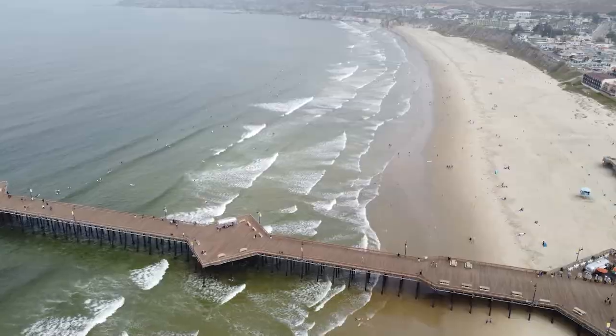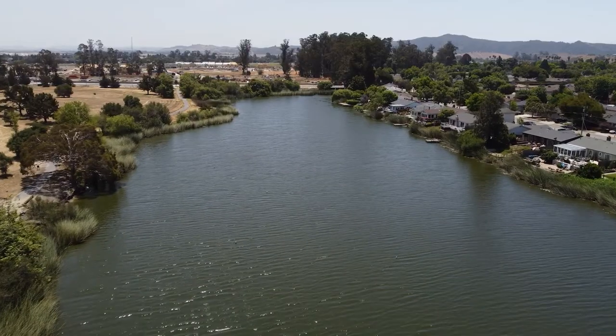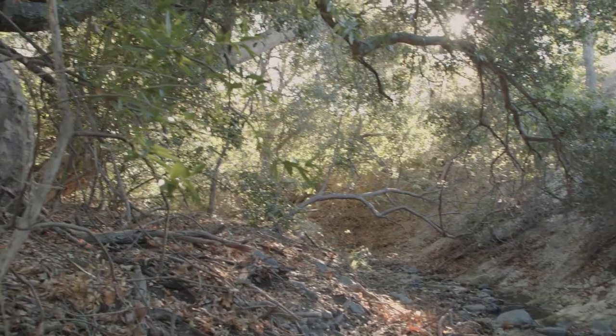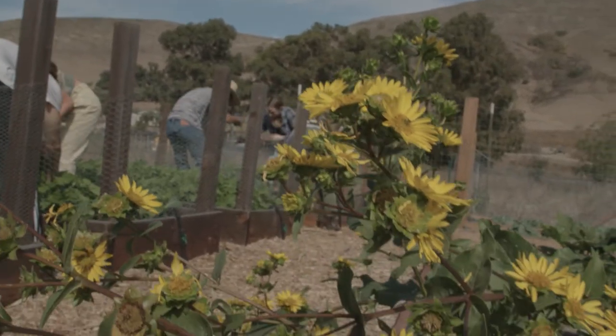From my perspective, one of our largest assets is just where we're located. We're located on the beautiful central coast, where we have this wide range of different natural ecosystems and resources that are important to protect, but that are also really well situated to be learning laboratories for our students.